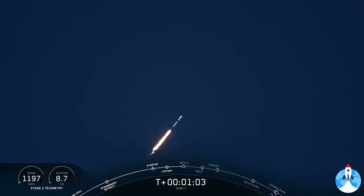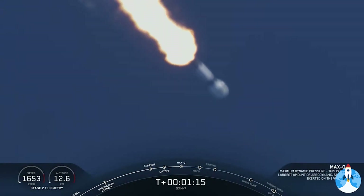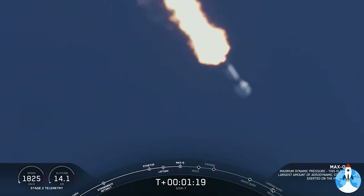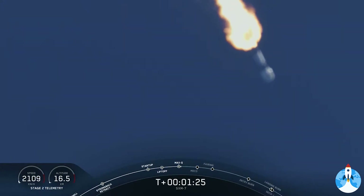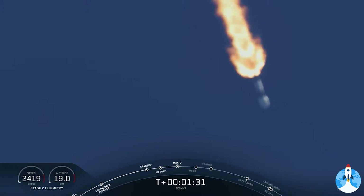Falcon 9 is supersonic. So there we heard the callout that the vehicle is now going faster than the speed of sound. Vehicle is experiencing maximum dynamic pressure. So there we heard the callout that the vehicle is passing through Max-Q — that's the moment in which the vehicle experiences the greatest amount of dynamic pressure, the greatest amount that it will see throughout flight.